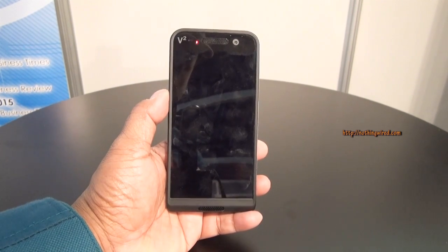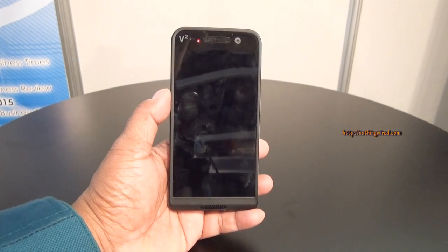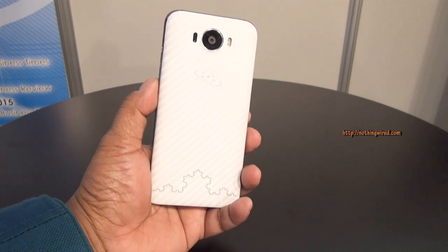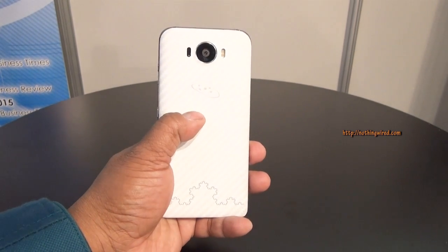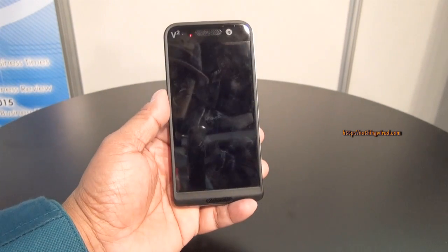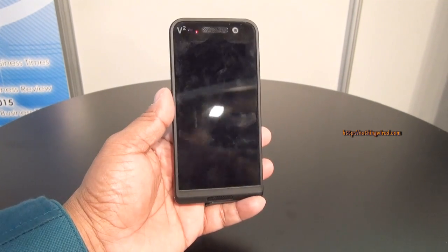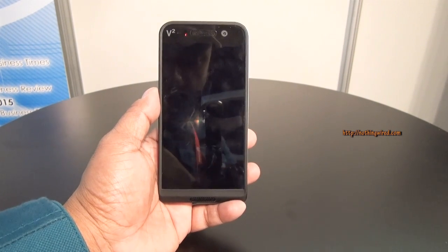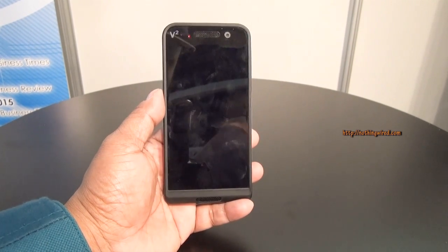You might remember Saygus for their immense internal storage. When they first came out they made headlines for over 300 GB of storage on the phone. Now this device has 64 GB onboard internal memory, but there are two SD card slots inside the back cover, each supporting 128 GB, totaling 320 GB overall. However, if you thought it has an internal memory of 320 GB, that's incorrect — it only has 64 GB of internal memory.